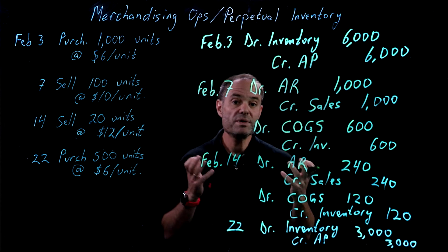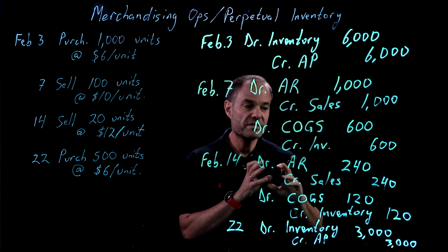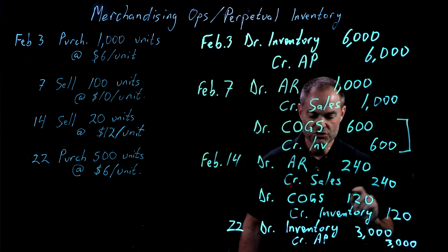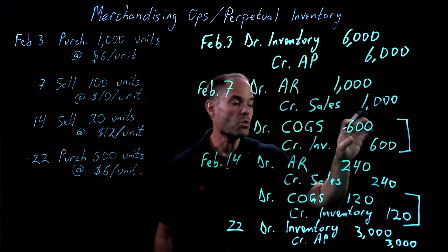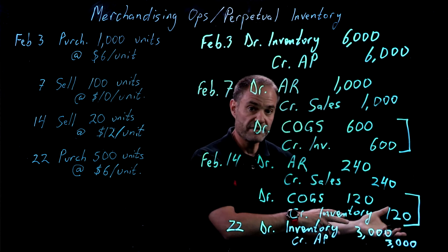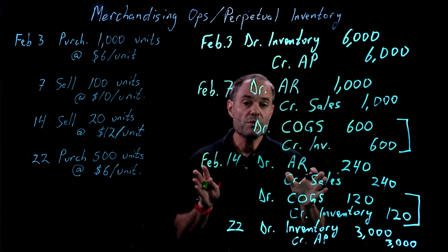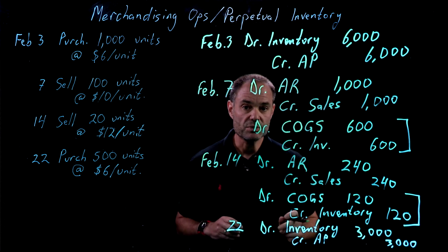And that's essentially all we do for a perpetual system. All we've added over what we've done before is this additional transaction to our sales transactions. After we record the sale, we record the transfer of inventory out of inventory and into expenses. In our next video, we'll take a look at a periodic system and how it differs from the perpetual system.